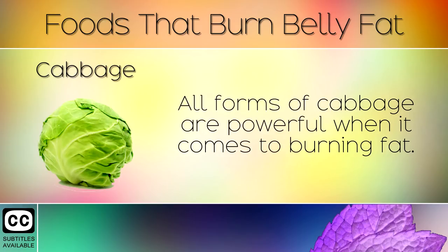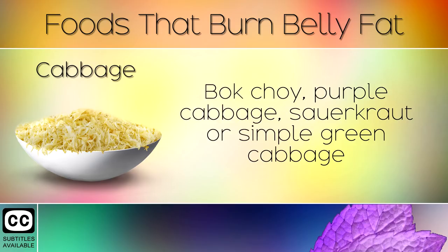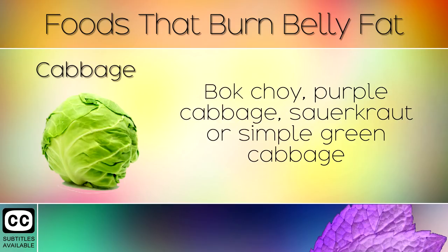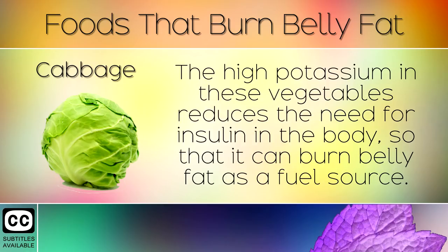10. Cabbage. All forms of cabbage are powerful when it comes to burning fat. Bok choy, purple cabbage, sauerkraut or simple green cabbage are all amazing for boosting friendly bacteria in the gut, therefore improving digestion. The high potassium in these vegetables reduces the need for insulin in the body, so that it can burn belly fat as a fuel source.